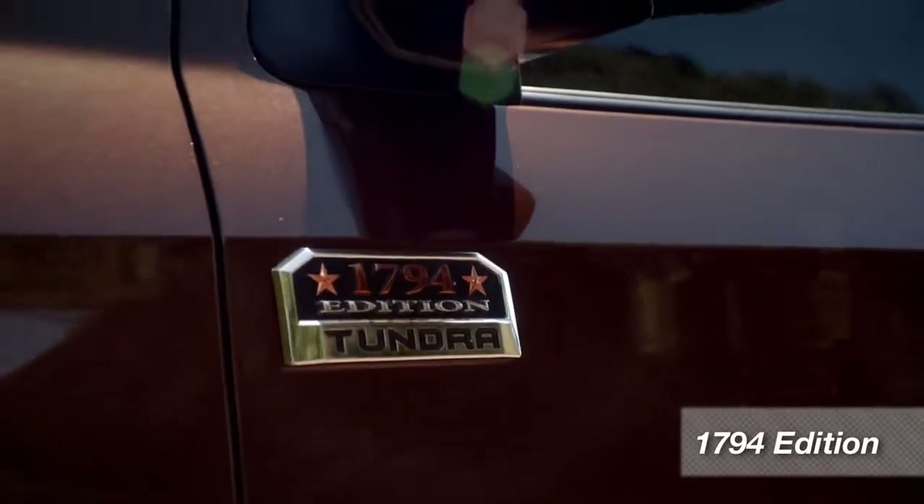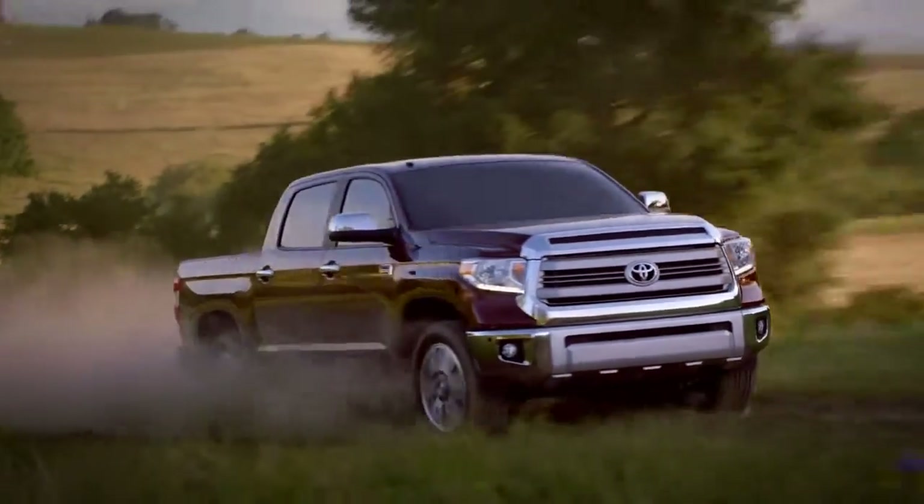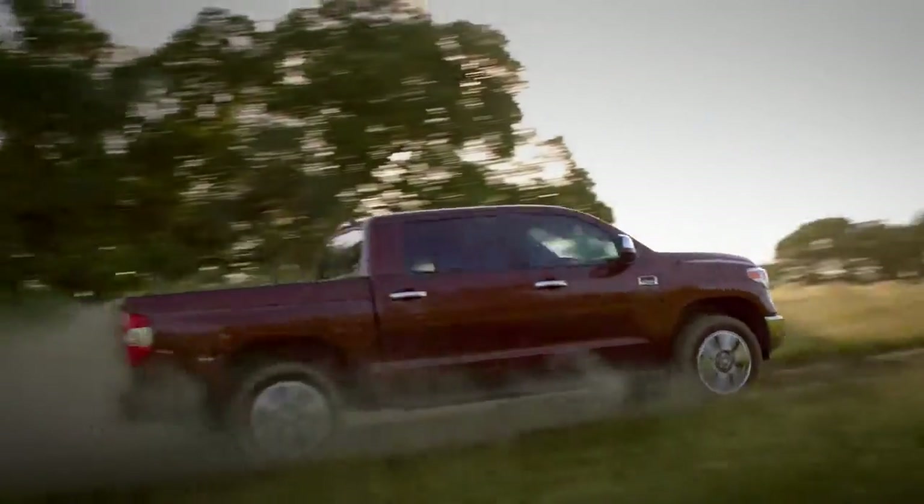Let's start with the Tundra 1794 edition. Why 1794? That's the year the JLC Ranch near San Antonio was founded, and that's where Toyota builds all Tundras. The 1794 edition looks like it came from a ranch in Texas. It's got all the features and options you might expect on a luxury sedan, wrapped in a distinctly western package.